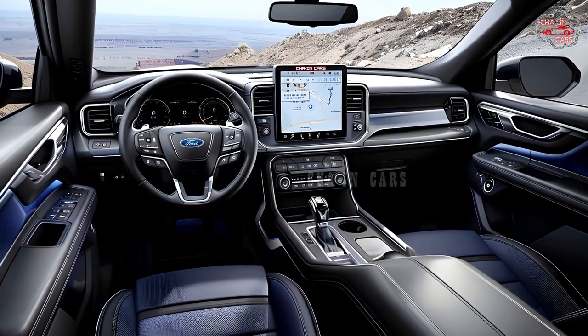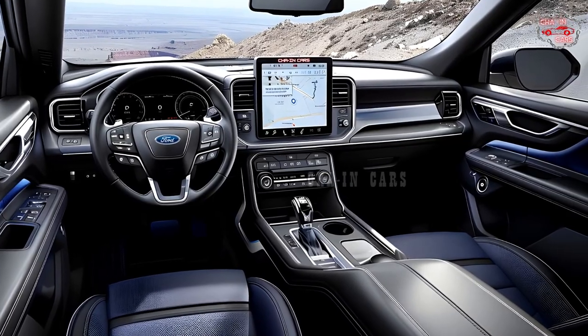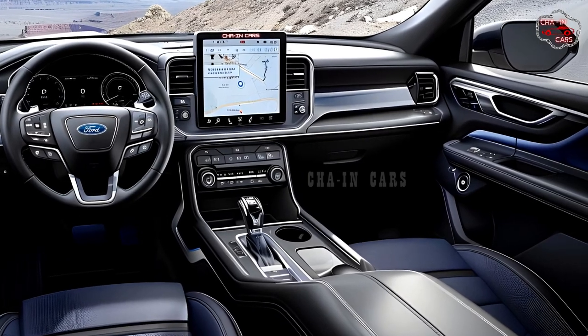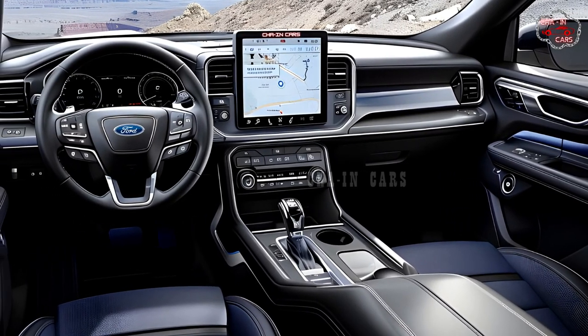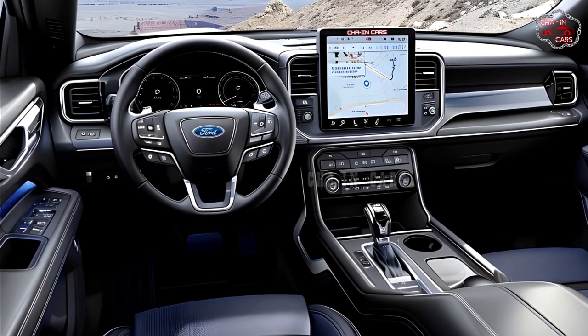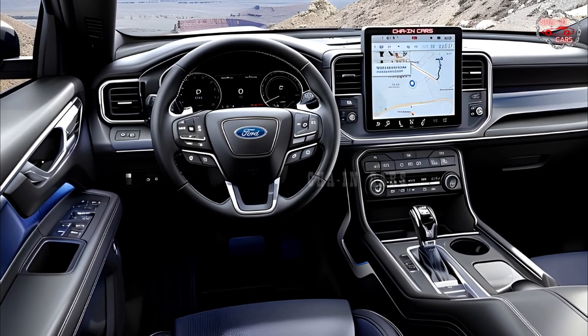Explorers have roomy and comfortable interiors, which the 2025 Explorer Hybrid should continue. It should fit seven or eight people depending on configuration, with high-quality materials and a focus on comfort and functionality carrying over to the interior.